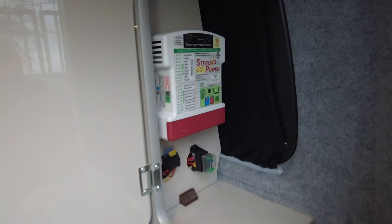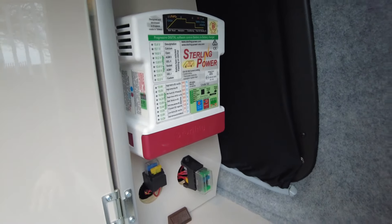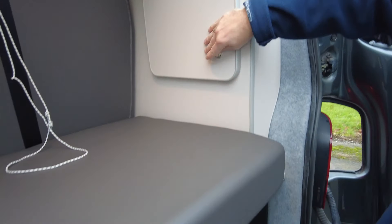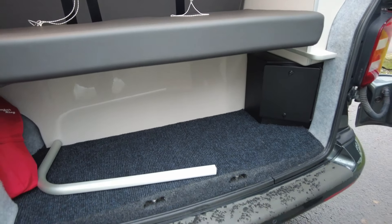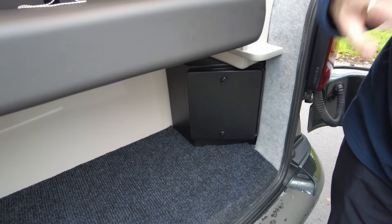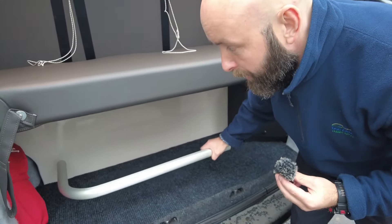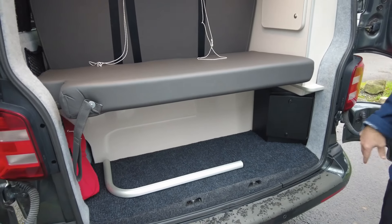In there you've got a couple of fuses — all your technical stuff — but more importantly, storage. Under here is where your gas bottle sits, just your little camping gas bottles that everyone has. And back there — that's one of the arms for your table.